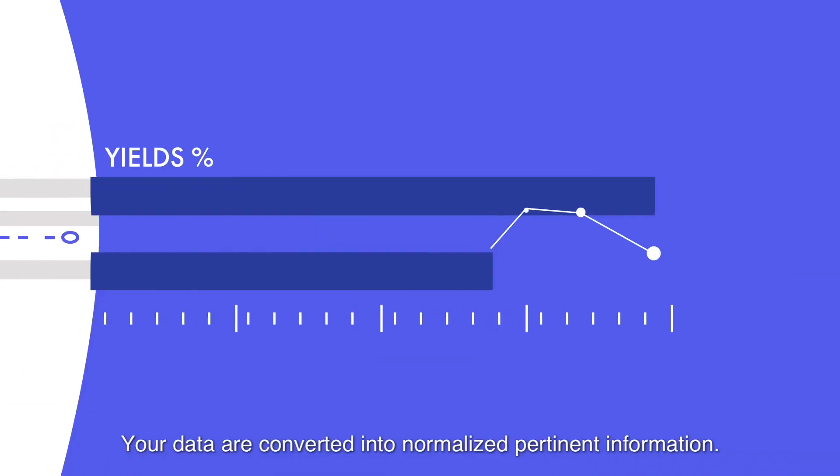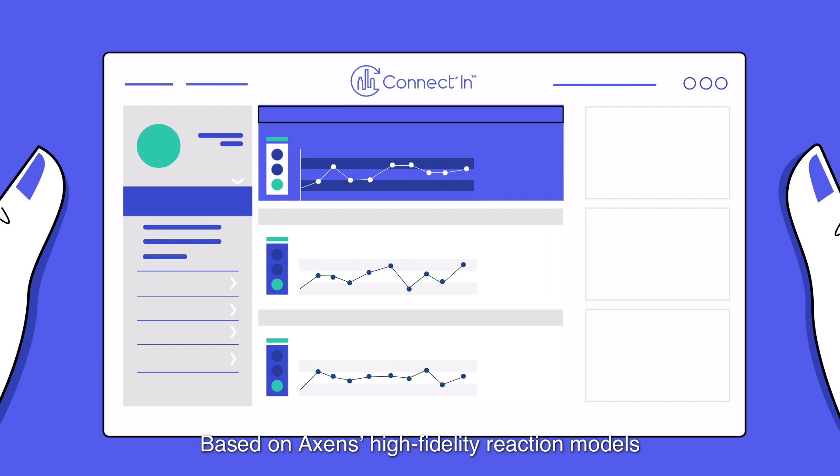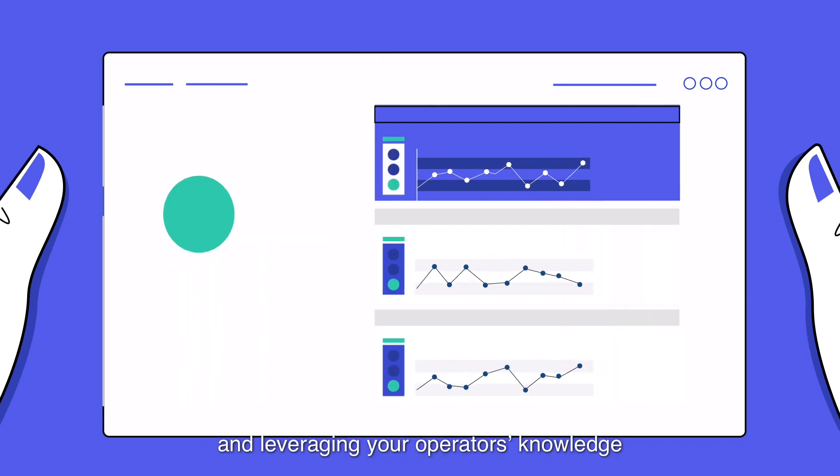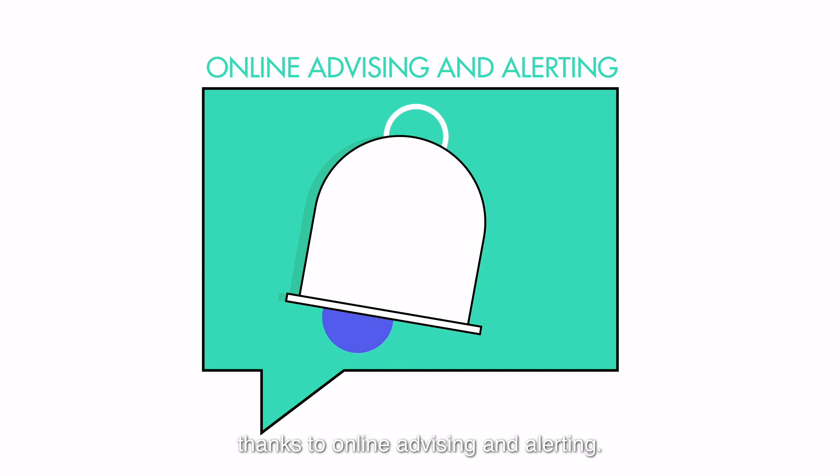Your data are converted into normalized, pertinent information. Based on Accents' high-fidelity reaction models and leveraging your operator's knowledge, Connectin accelerates the decision-making process thanks to online advising and alerting.